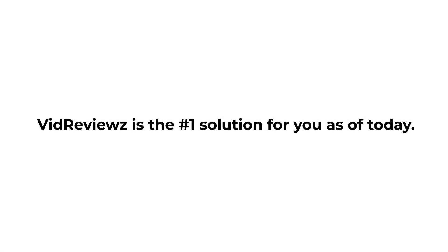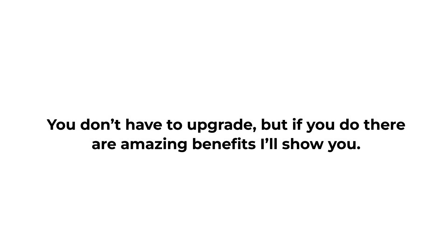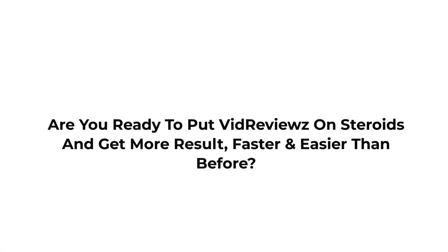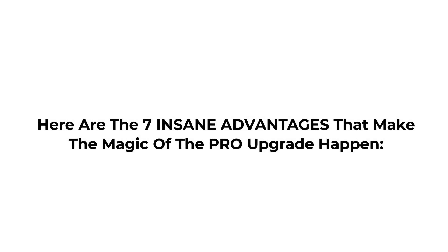VidReviews is the number one solution for you as of today. However, I've got a special upgrade that's going to take your results to the next level. You don't have to upgrade, but if you do there are amazing benefits I'll show you. Are you ready to put VidReviews on steroids and get more results faster and easier than before? VidReviews Pro contains everything you need to scale and get next level results in no time. Here are the 7 insane advantages that make the magic of the pro upgrade happen.